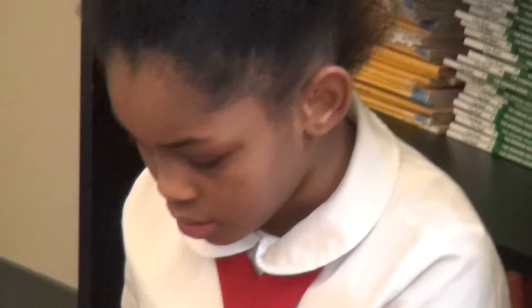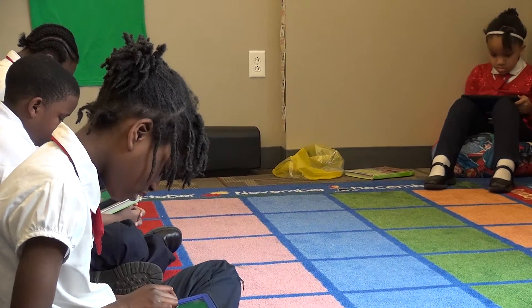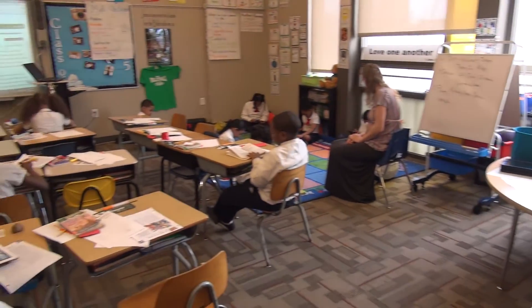The kids love it. As soon as we introduce iPads, the hands shoot up and everybody wants to be a part of it. My name is Eric Sando. I've been at St. Marcus — this is my fifth year and I teach second grade.